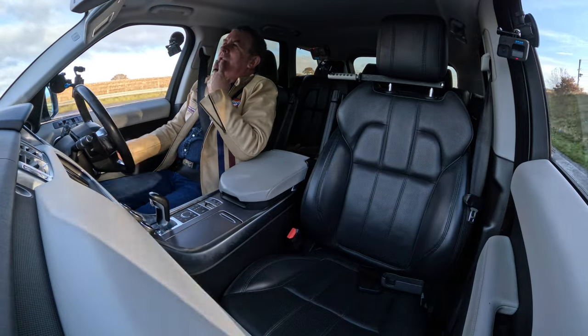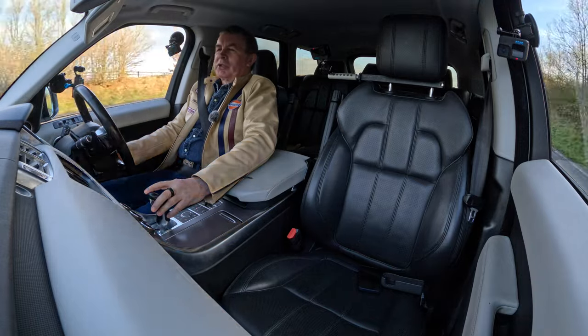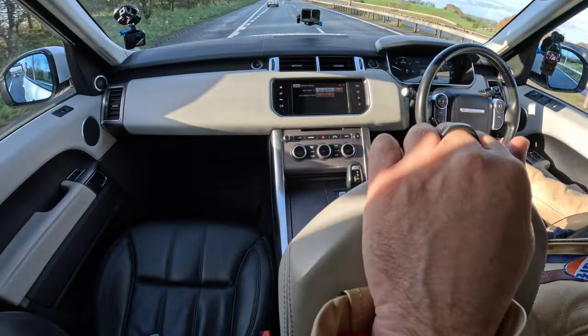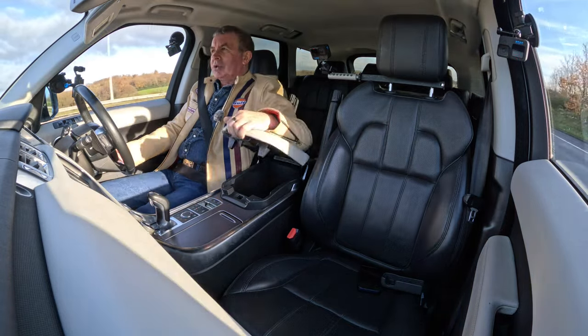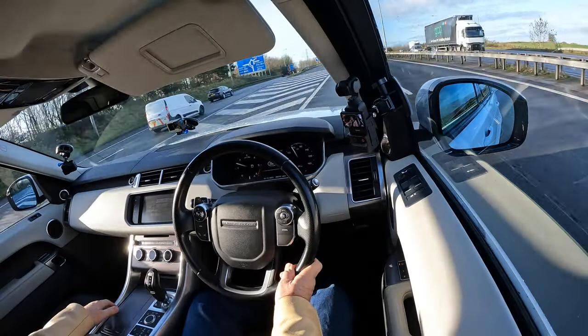I'll go all the way along the motorway – I'm going to go to Subway and get a salad. Nice big front central armrest in there – there's also auxiliary input, a USB, a power socket, and room for your admin and whatever you want to put in there.